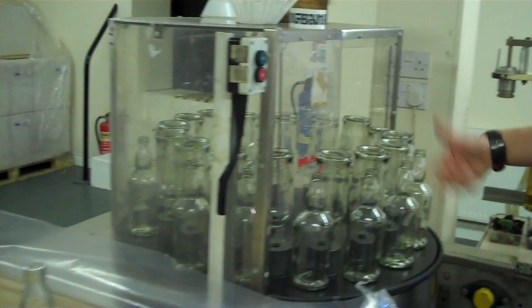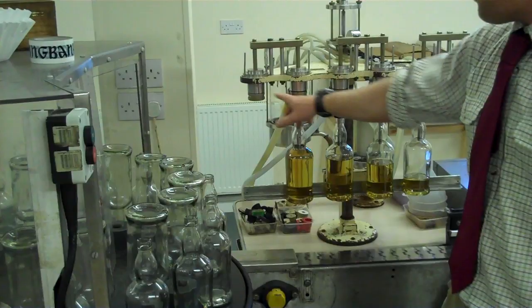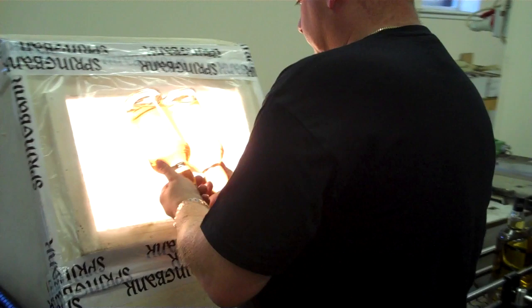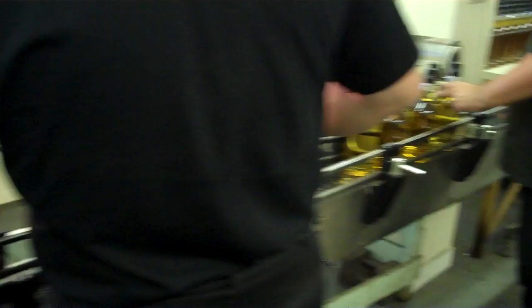Bottles are cleaned — a quick bit of air passed through them to clear them out. They're then stuck on here where they're filled. You can fill four bottles at the moment, with a full capacity of six. There's a little conveyor underneath. After filling comes the corking — every bottle is corked by hand. And every bottle is checked at this light board to make sure there's nothing floating in it, that nothing has gone through the filter. Absolutely no floaters.